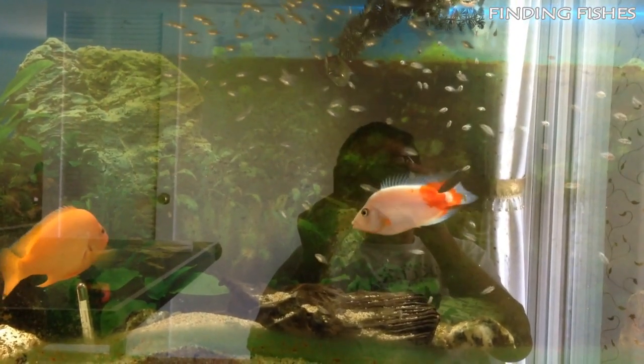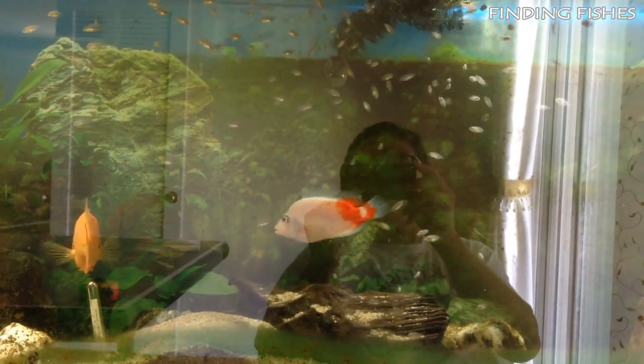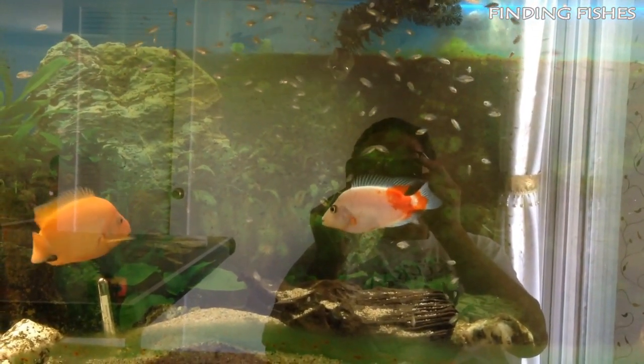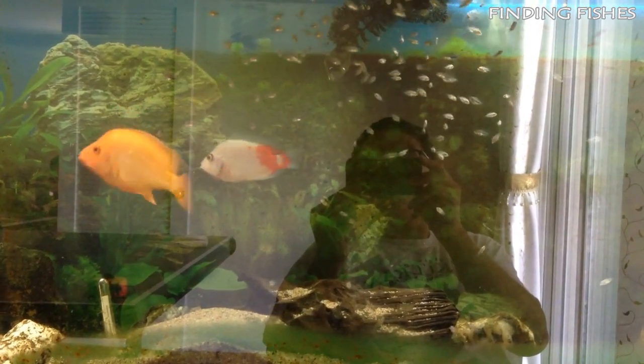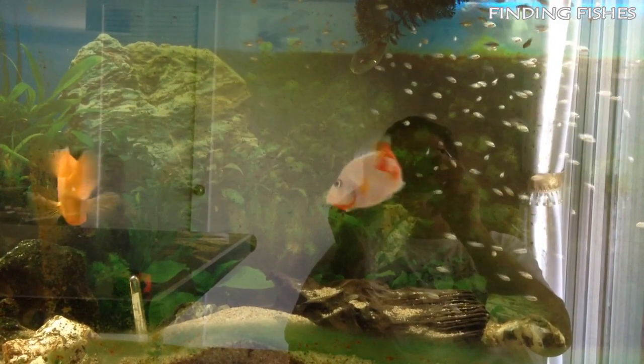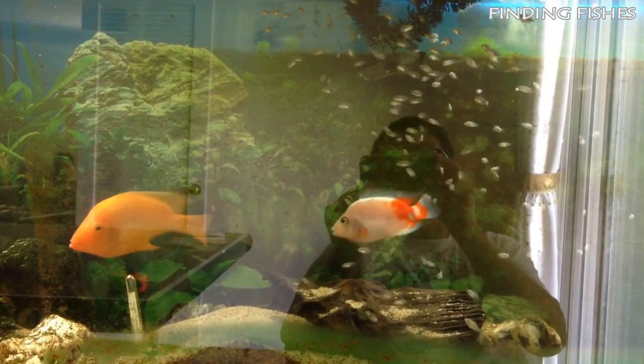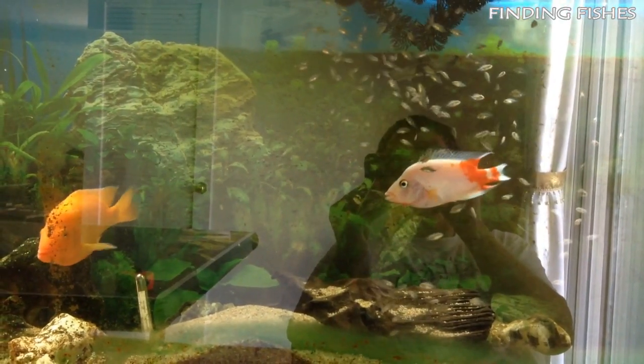Females lay between 600 and 700 eggs at once. They're translucent and take on a yellowish-orange tinge. After about 3–4 days, the eggs will hatch. The male and female fish may then move the tiny fry to another area of the tank. Sometimes the male will dig a pit to offer better protection against predators. After another 5–7 days, the fry should be able to swim on their own.